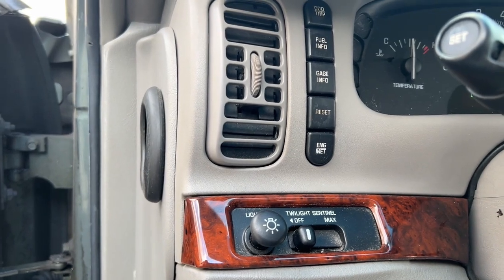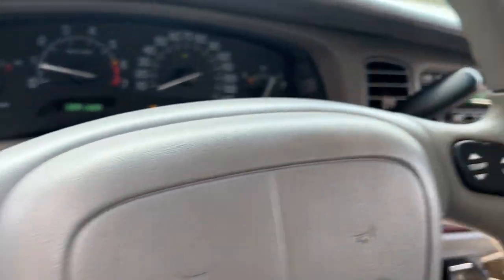Alarm, Bluetooth connection, power driver seat, dual zone AC, intermittent wipers.